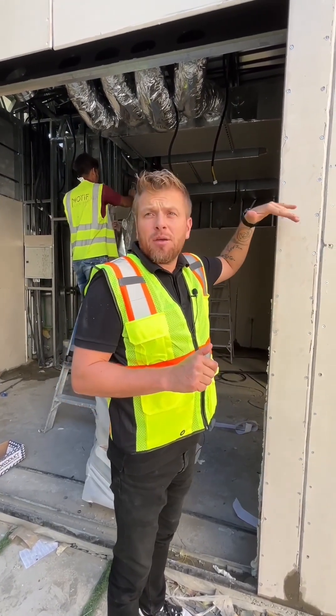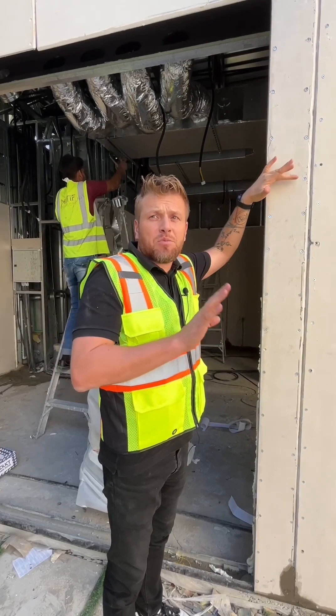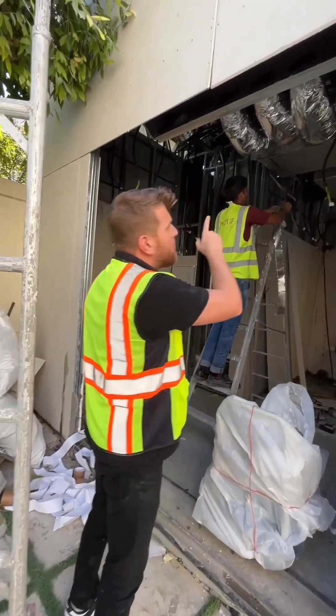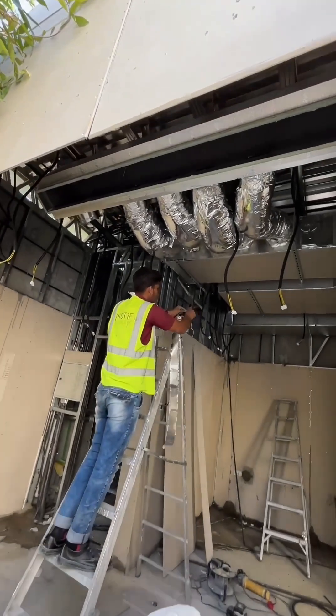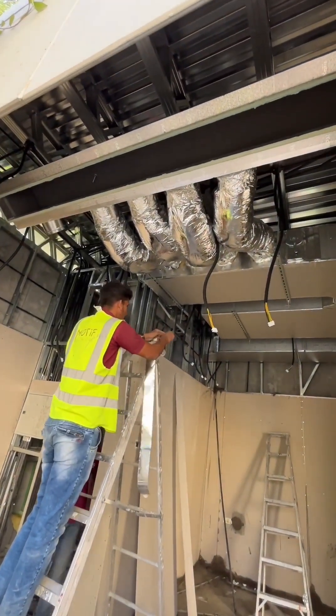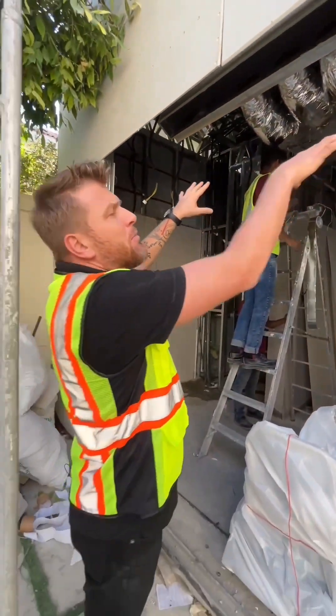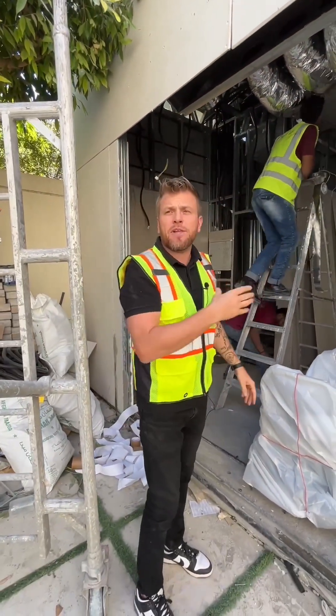Approximately 3 meters ceiling height, we can cast within one day — one villa. As you can see, all mechanical, electrical, plumbing, wires, links, Wi-Fi, and HVAC — everything is put in place before we start to insulate with lightweight concrete.